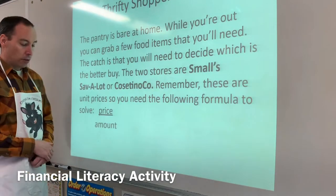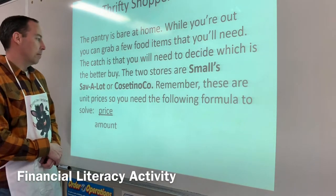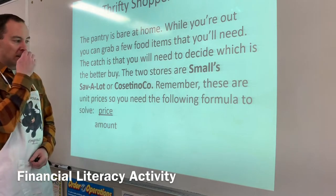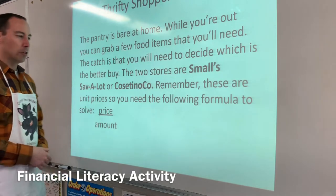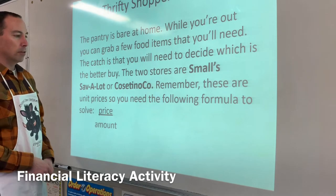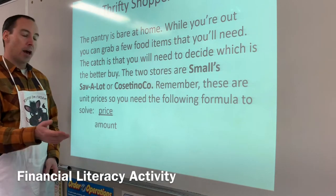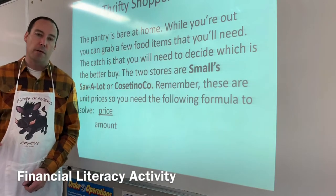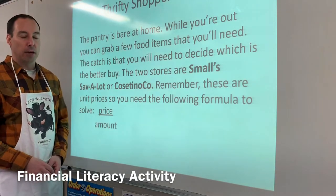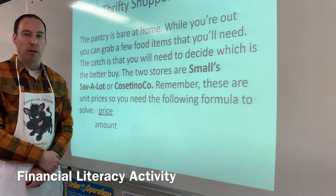The next station is the Thrifty Shopper station — the pantry is bare at home, so while you're out you grab a few food items. The catch is you'll need to decide which is the better buy between two stores: Smalls Save-A-Lot or Cosatino Co. These are unit prices, so you'll use the formula: price divided by quantity. They'll pick the better buy and have a list. Please make sure you're subscribing, commenting, and liking — that will definitely help me out.